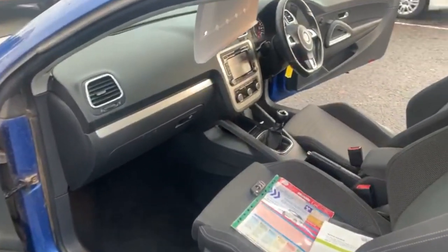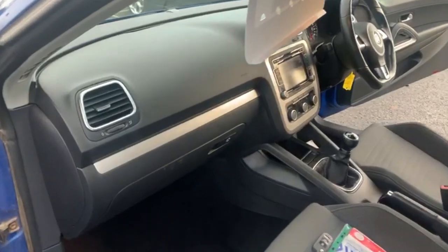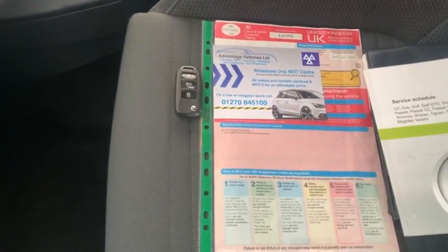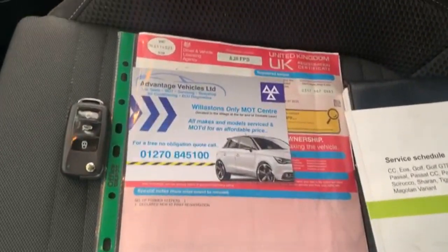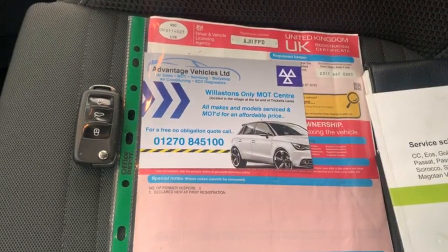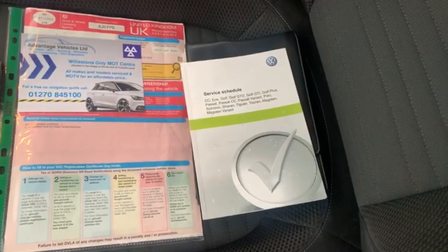The car is free of any adverse smells — there's certainly no smell of dog or cigarettes. There are no marks or scuffs on the dash. The spare remote key is present, as is the V5. As you can see, it's one former keeper from new, with full service history and the service book and manuals present.